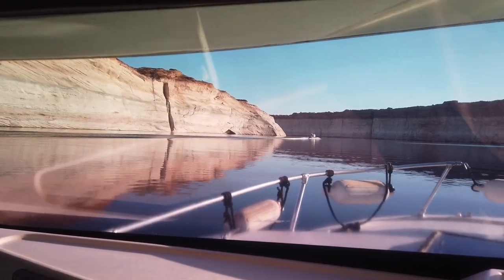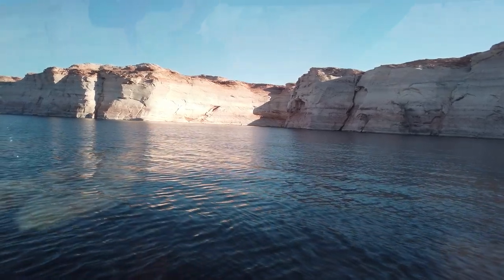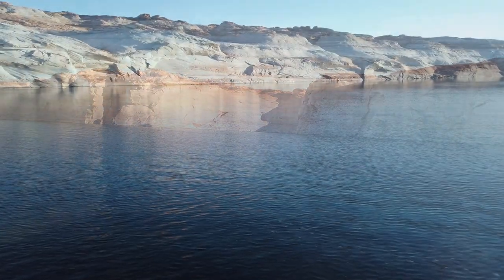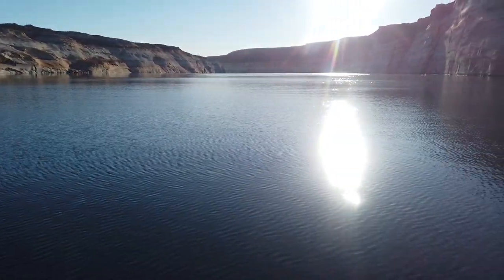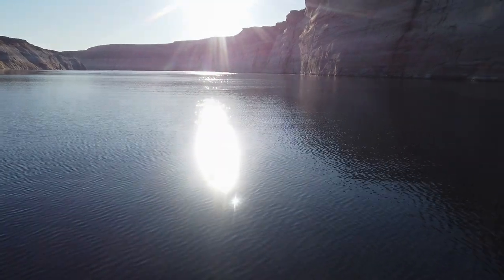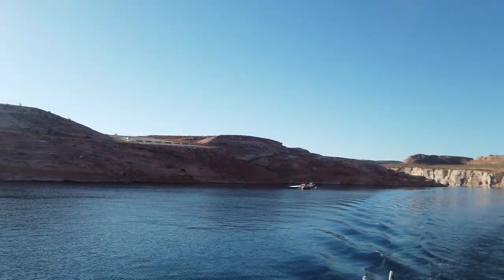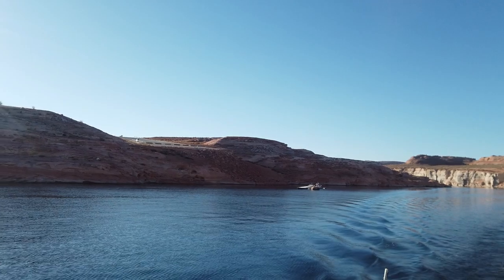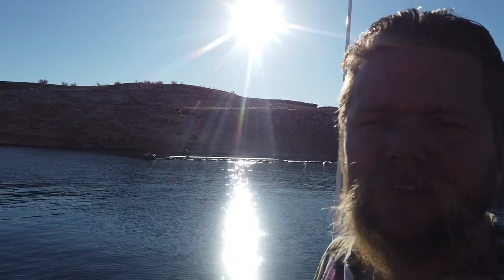Right behind me is Antelope Canyon — one of my favorite canyons. I'll include a link at the bottom of the video. Not far from Antelope Canyon is Antelope Launch, and further up lake is Antelope Marina, a milestone for me. Behind me is the old Antelope Marina launch — as you can see, it's way out of the water. Pretty crazy. Hopefully one day the water comes back up and it will be usable again.